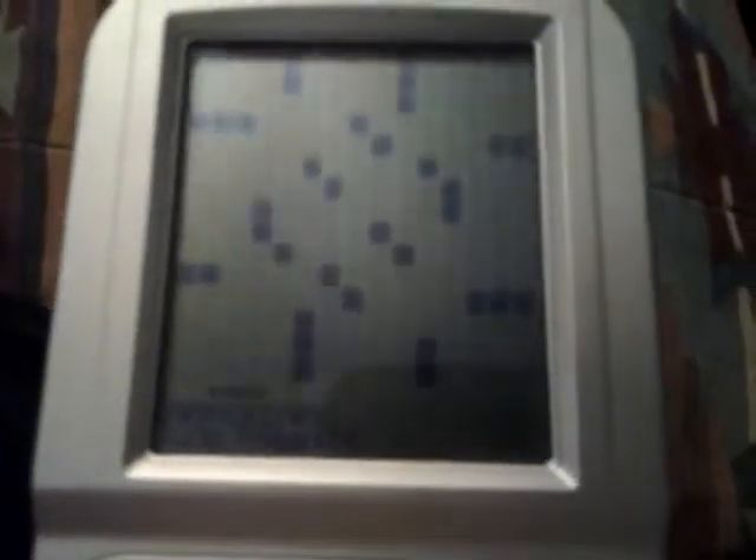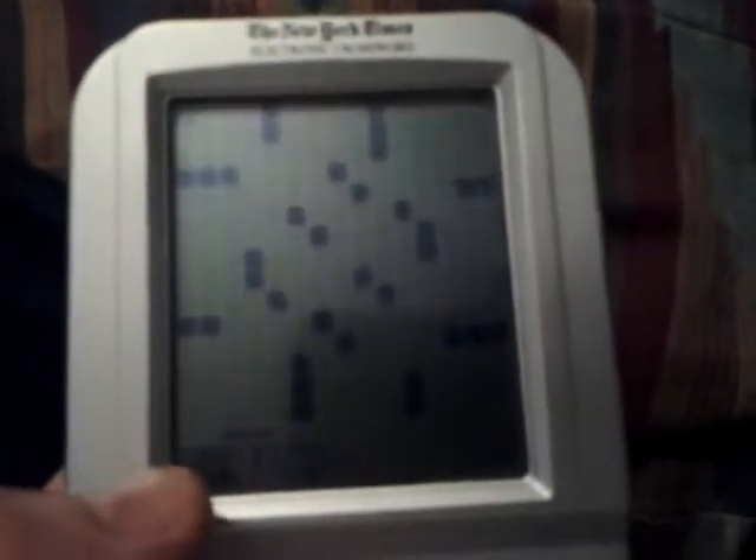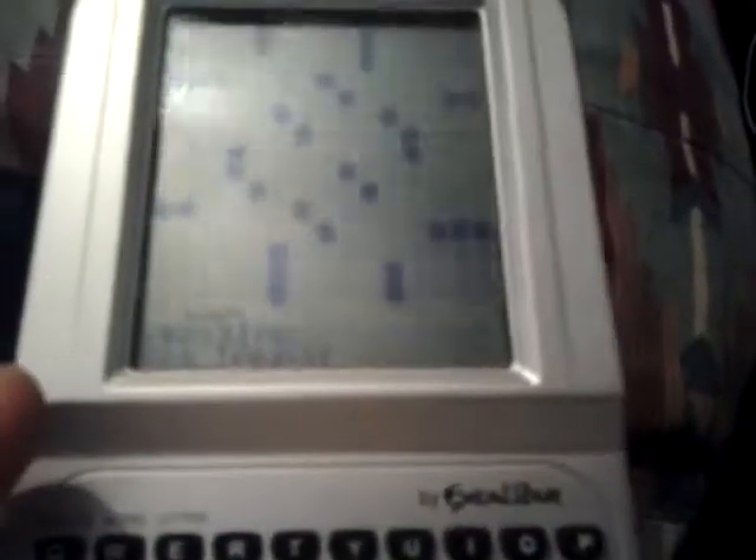Your on/off switch, solve, delete, new, check, scroll — you have an undo button, clue, score, options, plus, and enter. We'll go to new puzzle. This is basically how it's laid out, just like a crossword board. Down here you have your words — your across clues and your hints.